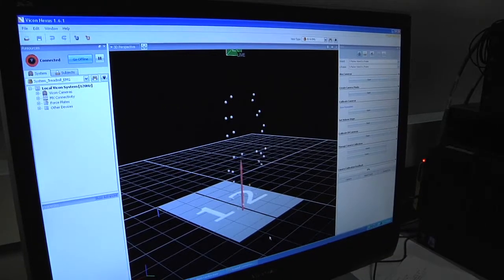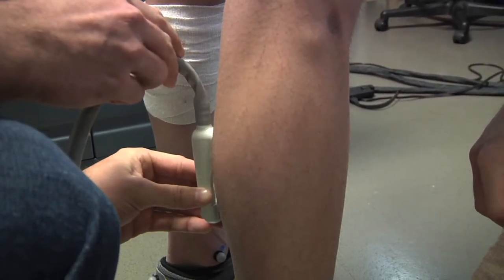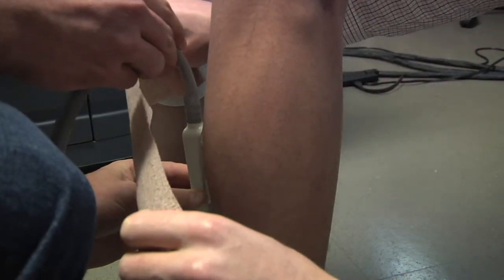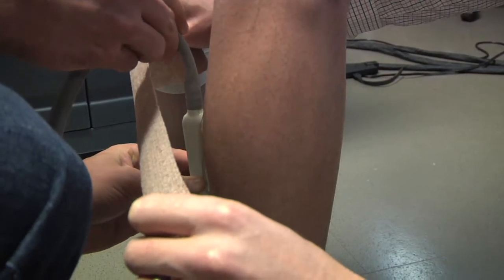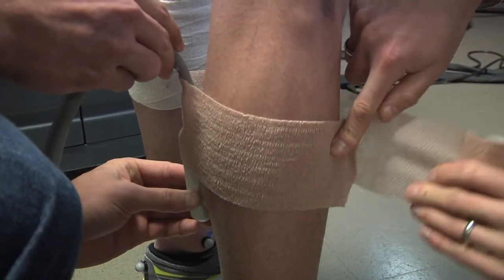Probably the most exciting thing we're doing these days is using ultrasound imaging to literally take a look under the skin at how muscle fascicles move, how they shorten and rotate when a person walks and runs. What we wanted to do with this latest study was use the ultrasound imaging technique to take an under-the-skin look at what muscles are doing. The ultrasound probe was placed over one of the calf muscles, the medial gastrocnemius, which is a really important muscle for powering walking.